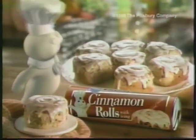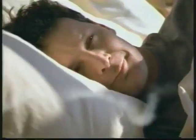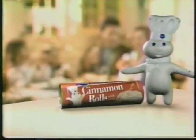What's the difference between Pillsbury Cinnamon Rolls and pre-packaged? Wake up to Pillsbury Cinnamon Rolls. Nothing compares.